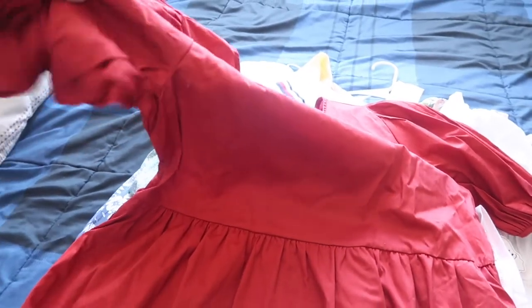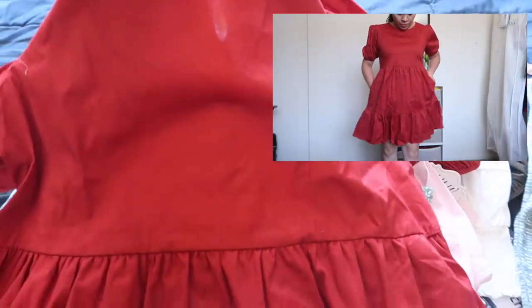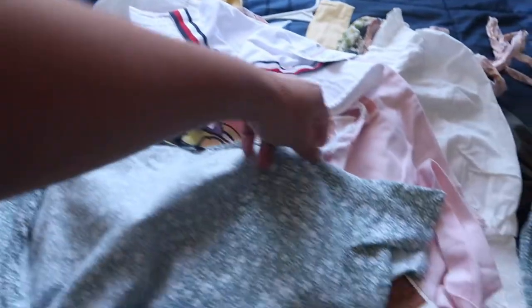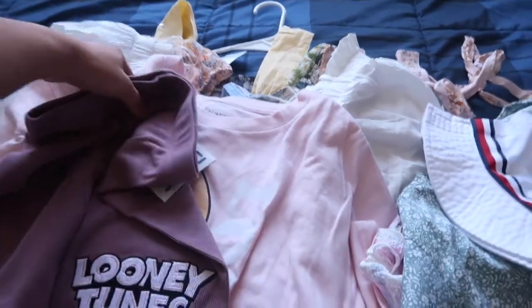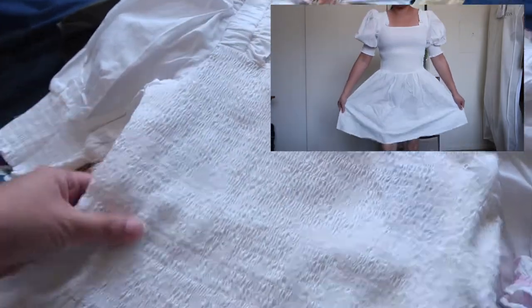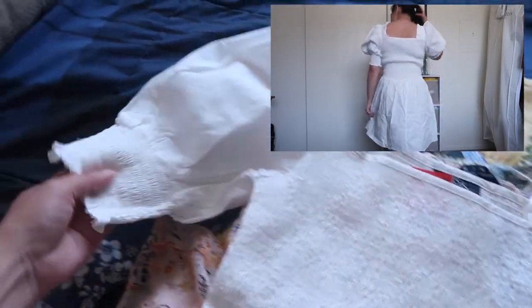I'm going to do a try-on haul for everything. This is the red one — it's a dress with a puff sleeve and a button in the back, so cute, I love it. And then this white dress — I'm planning to wear this to Adeline's baptism.